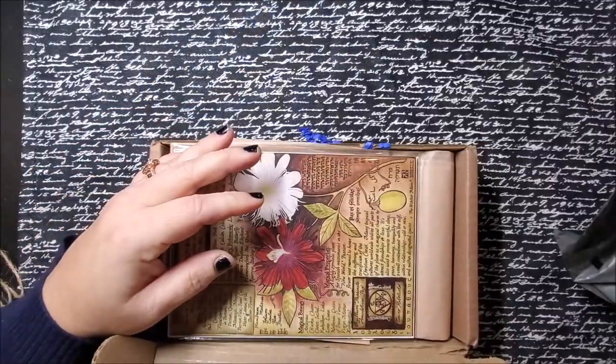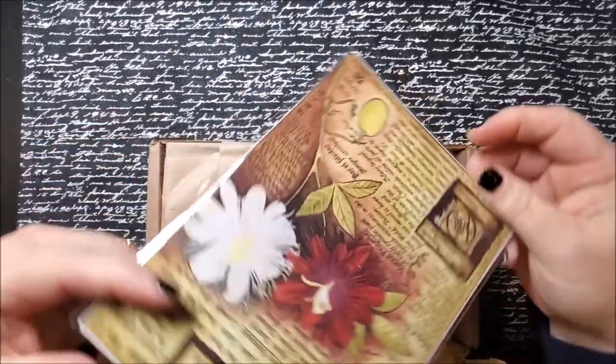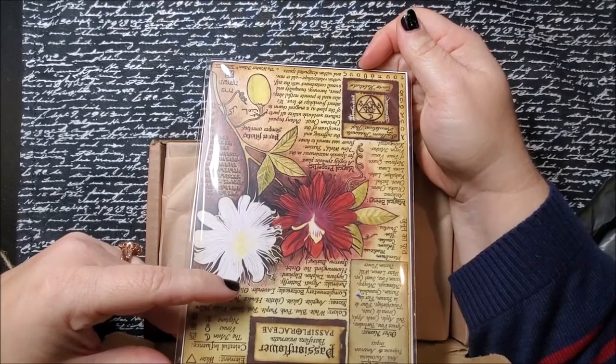I'm going to set that aside for a second and we're just going to dig right in. Look at that — Passion flower.